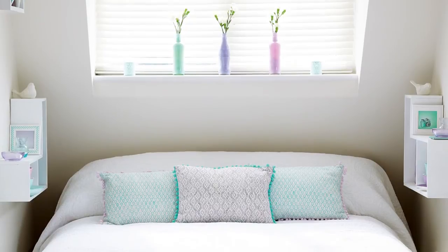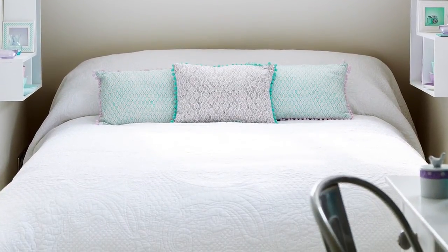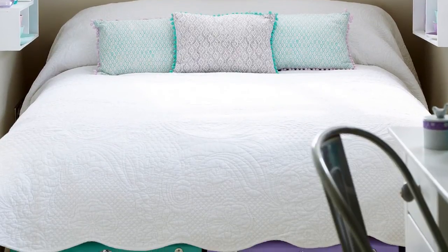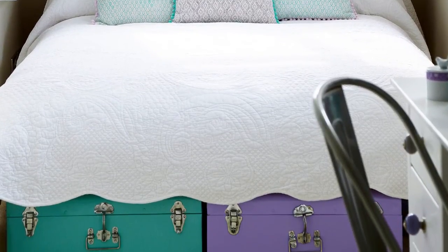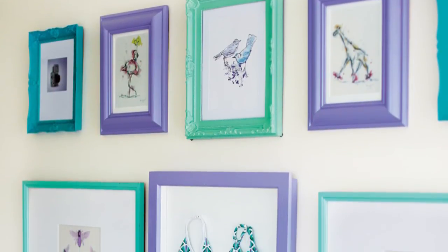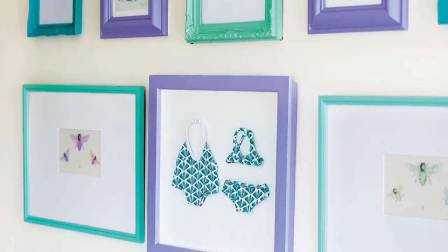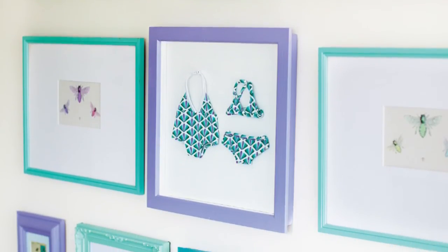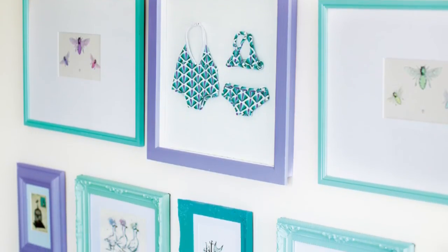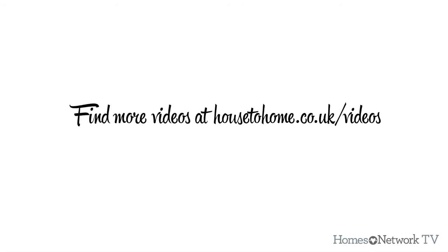The guest bedroom has a light scheme with splashes of lively pastels. As space is tight, Tori added cube shelves to the wall for bedside tables and used colourful trunks from Maison du Monde for underbed storage. To continue her welcoming theme, Tori spray painted plain picture frames to create a cheerful gallery, filling them with artwork bought online at Etsy.